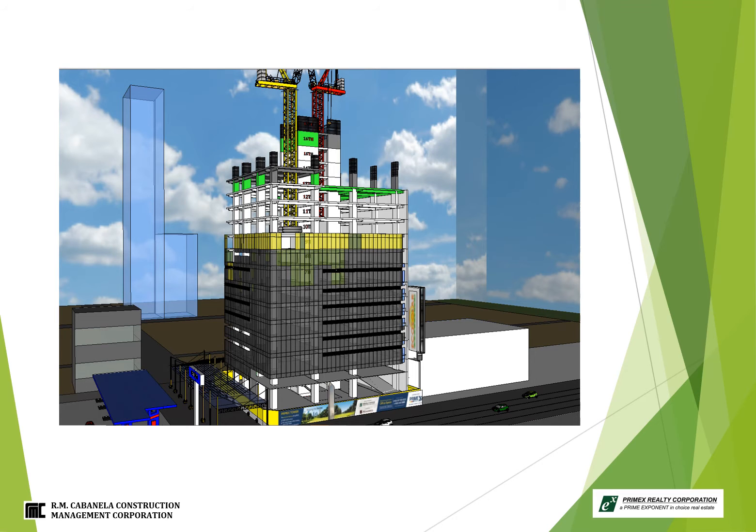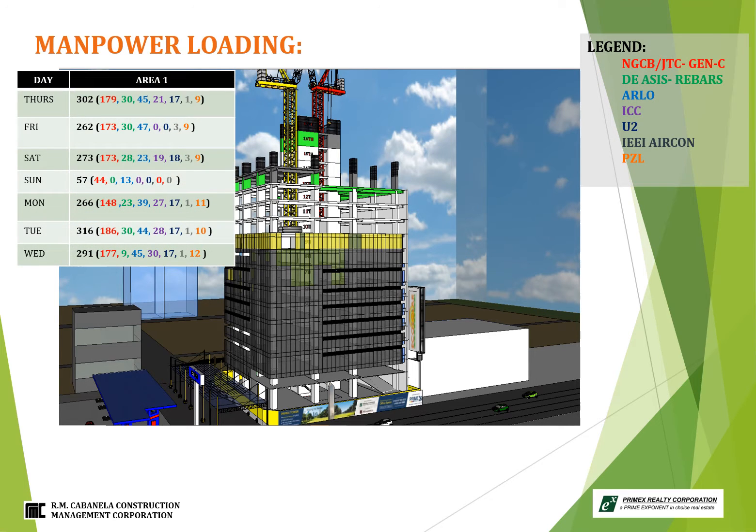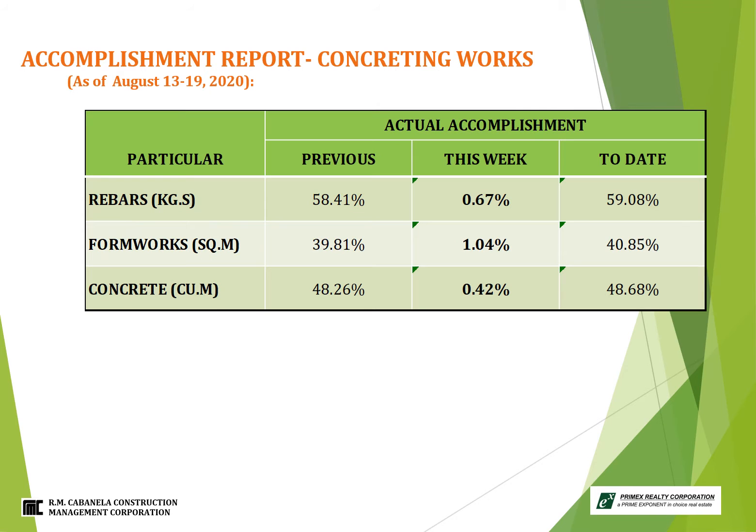Manpower loading from August 20th to 26th, 2020: highest manpower last Tuesday August 25th, 2020 at 316. For accomplishment of concreting particularly on rebars, present accomplishment is 0.67% with total accumulated percentage of 59.08%. In formworks, accomplishment is 1.04% with total accumulated percentage of 40.85%. Lastly on concreting, accomplishment is 0.42% with total accumulated percentage of 48.68%.